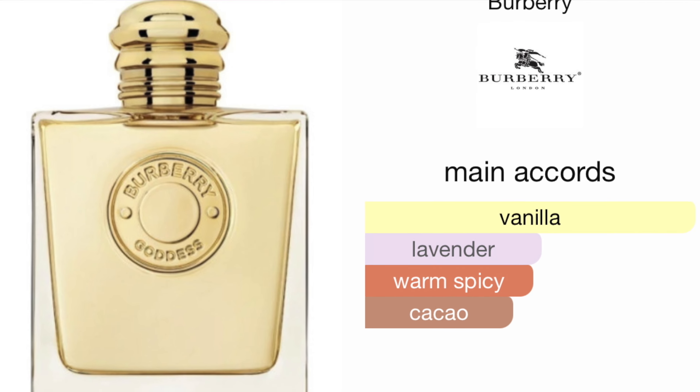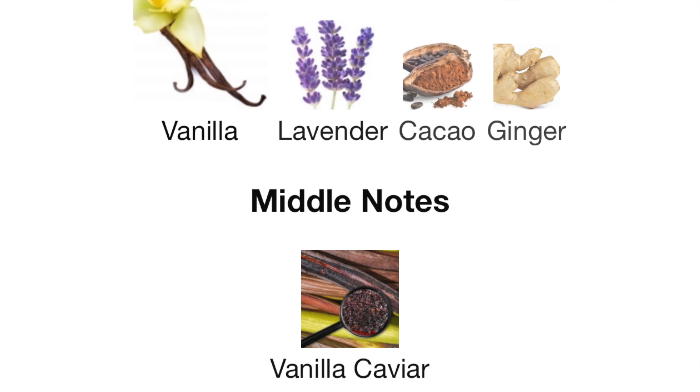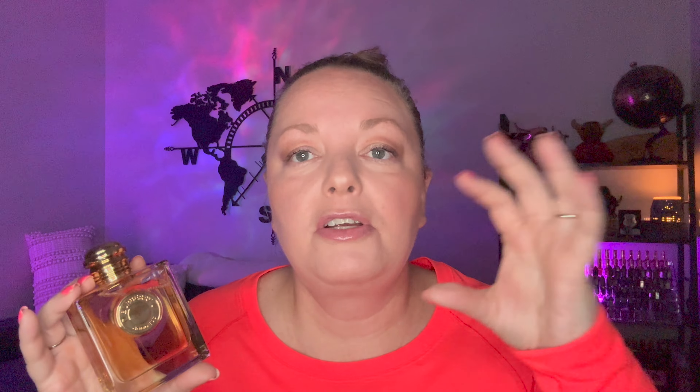I eat through fragrances super quickly — this one only lasts about six hours maximum for me. I sprayed it in two different spots on one arm, and the intense on the opposite arm in two spots. I really enjoy wearing Goddess to bed and around the house. The main accords are vanilla, lavender, warm spicy, and cacao. Top notes are vanilla, lavender, cacao, and ginger; mid note is vanilla caviar; base note is vanilla absolute. There's vanilla in every tier of the pyramid, which is why this is such a great vanilla fragrance.